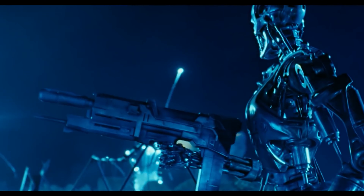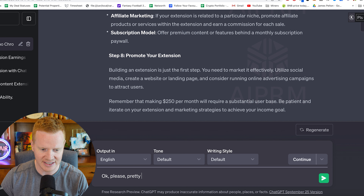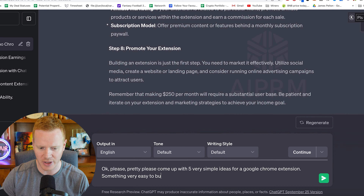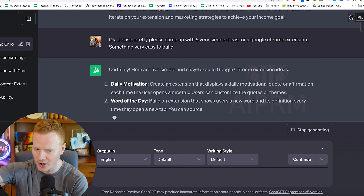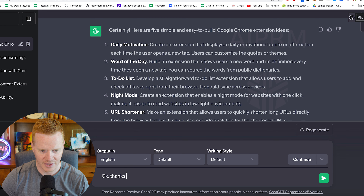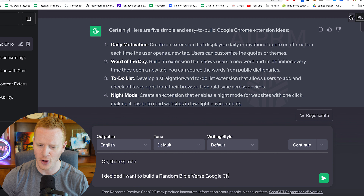I always make sure I'm polite with ChatGPT, just in case it becomes sentient. So I asked: please, pretty please, come up with five very simple ideas for a Google Chrome extension — something very easy to build. We start small and work our way up. It gave five ideas, and I'm going to go with Bible verse of the day — I can combine entrepreneurism and God's word. So I decided I want to build a random Bible verse Google Chrome extension.